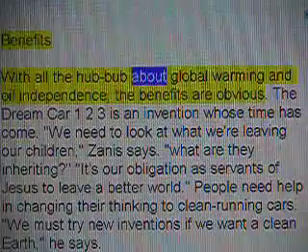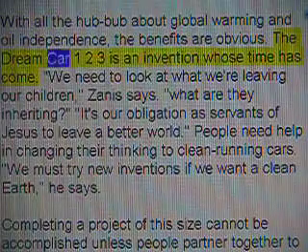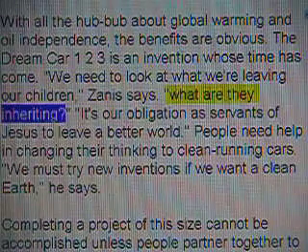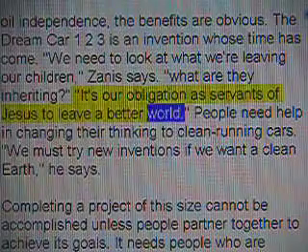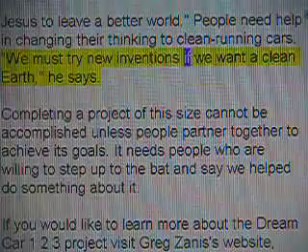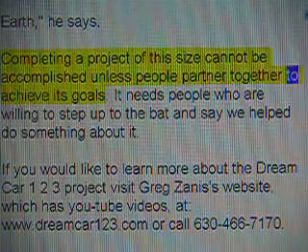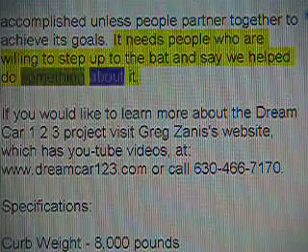Benefits: With all the hubbub about global warming and oil independence, the benefits are obvious. The dream car 123 is an invention whose time has come. We need to look at what we're leaving our children, Zenith says. What are they inheriting? It's our obligation as servants of Jesus to leave a better world. People need help in changing their thinking to clean-running cars. We must try new inventions if we want a clean earth. Completing a project of this size cannot be accomplished unless people partner together to achieve its goals. It needs people who are willing to step up to the bat and say we helped do something about it.